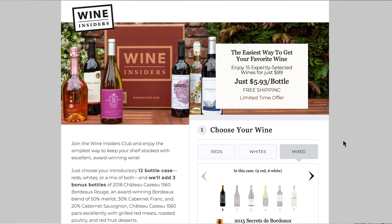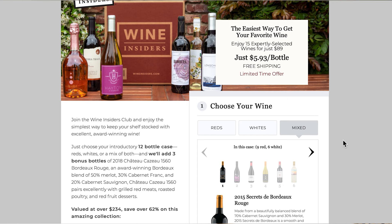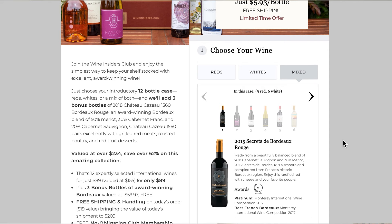I have to say, I think it's a great deal. The intro box comes with 12 bottles like this for $89 — that's about $7.42 each. And you can choose all reds, all whites, or a mix. You do not get to choose each individual label, but they kind of show you what comes in each box, and they give you a bonus of three free bottles as a thank you for signing up. So that comes to about a $45 value — you get 15 bottles of wine for $89 with free shipping.